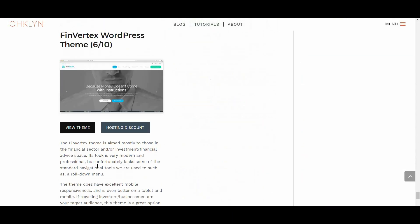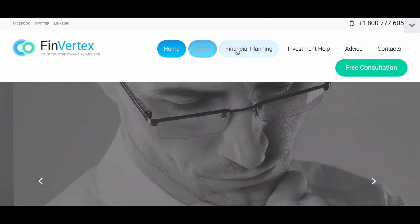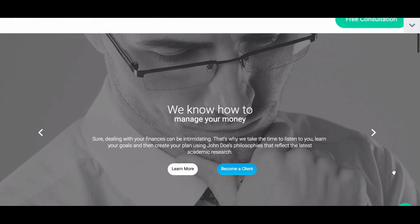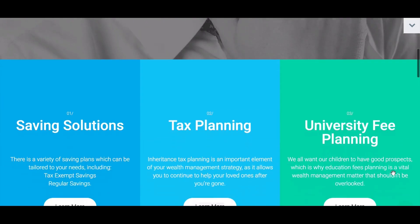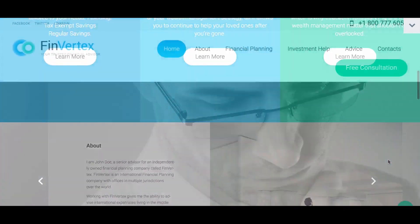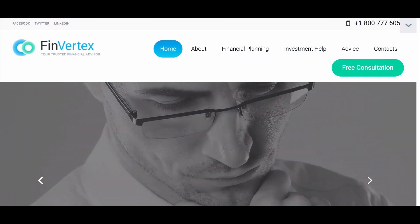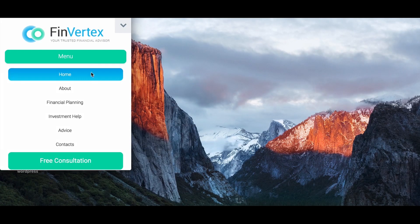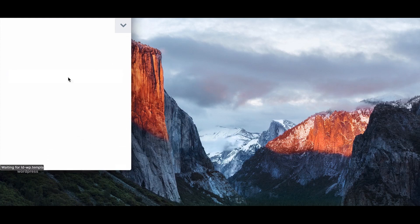And in the last available spot is FinVertex, scoring a 6 out of 10. The FinVertex theme is aimed mostly at those in the financial sector and investment financial advice space. Its look is very modern and professional, but unfortunately lacks some standard navigational tools, such as a roll-down menu. This theme is mobile responsive and provides an even better user experience on tablet and mobile. If travelling investors or businessmen are your target audience, then this theme is a great option for you.